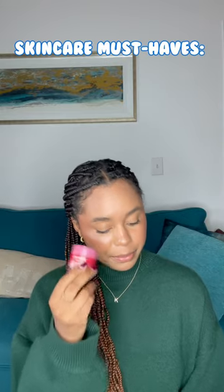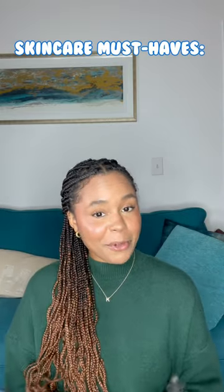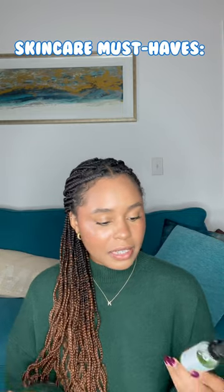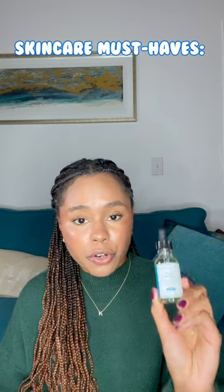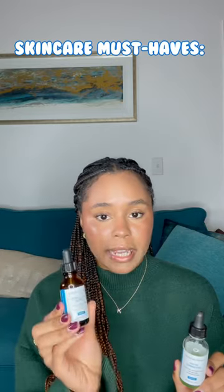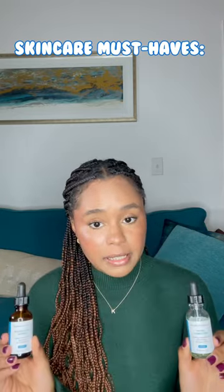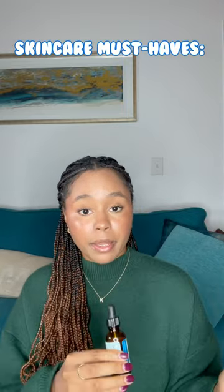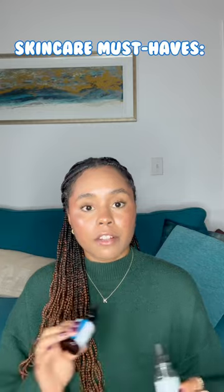This lip mask is to die for, and here are some things that most people don't know about. It's by SkinCeuticals. There are two things: one is the Phytocorrective Serum, and then the Blemish and Age Defense Serum. Both of these are absolutely amazing. They're a little pricey, but every time I use them before I go to bed, in the morning my skin looks flawless.